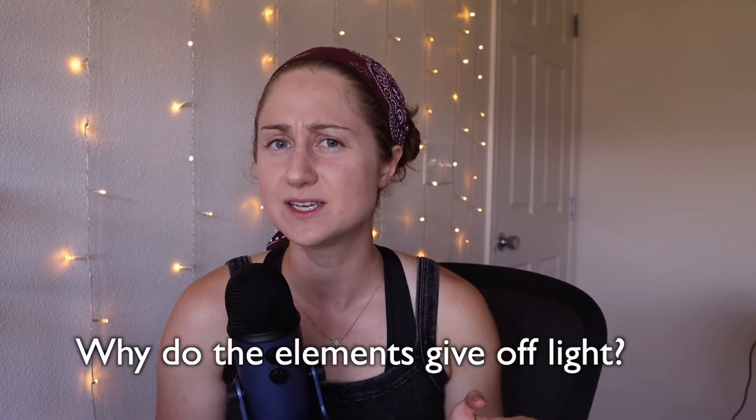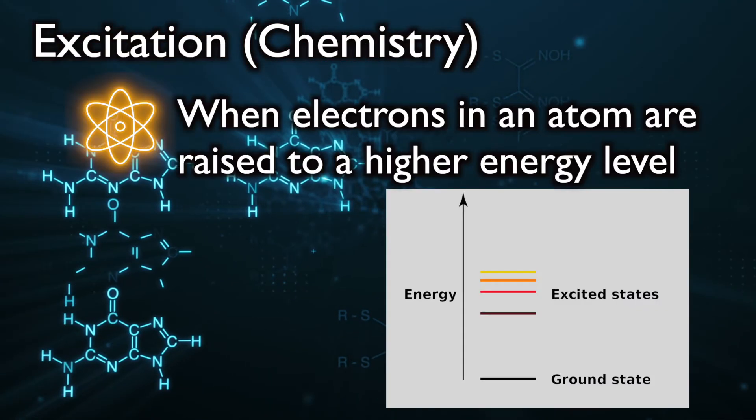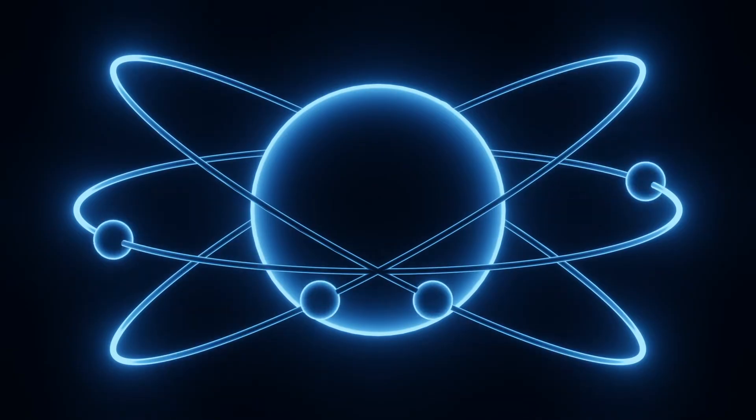Now I want to dive into why these elements give off light in the first place. We've said it happens when solar particles collide with atmospheric elements — but why? When the solar particles collide with these elements, the elemental atoms become excited. Excitation is a term in chemistry for when an atom moves to a higher energy state. An atom is made of protons and electrons — the electrons orbit the protons similarly to how the Earth orbits the Sun, and the further away they are from the center, the more energy they hold. When a particle from the Sun comes blasting in, these electrons are bumped up to a higher energy state to absorb the impact.